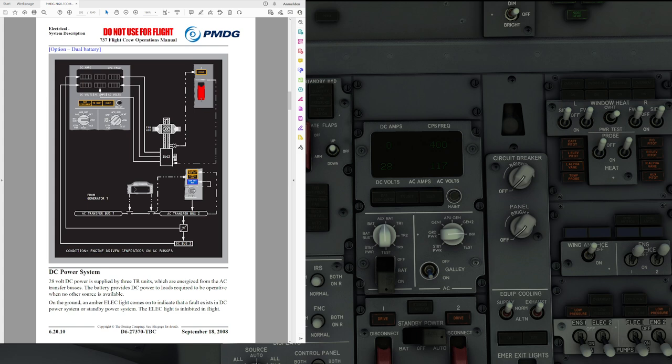We are about 26 minutes into the video and we still have the whole DC system and the standby system to cover. Let's go ahead with the DC power system. It's based on 28 volts DC supplied by three transformer rectifier units, which are energized from the AC transfer buses as we saw on the system schematic earlier.